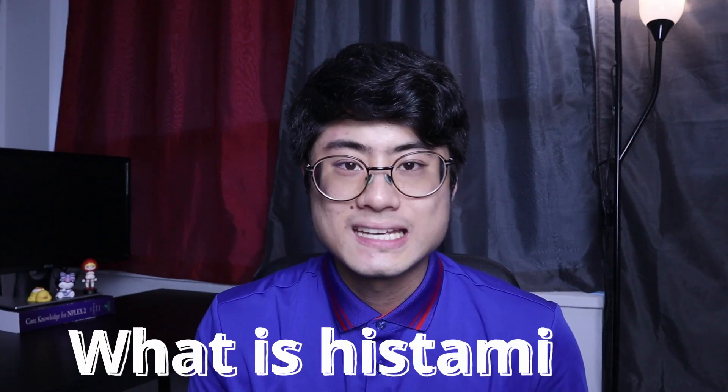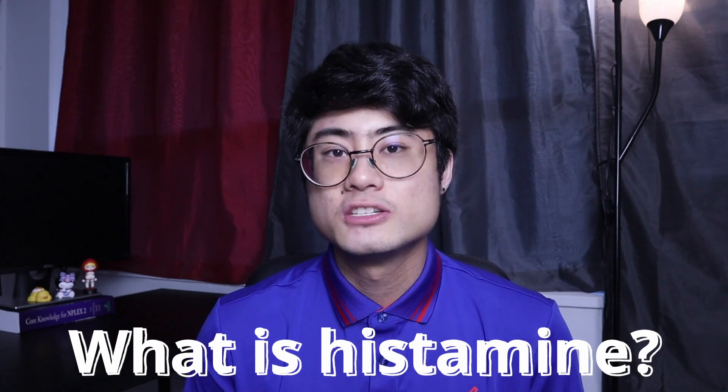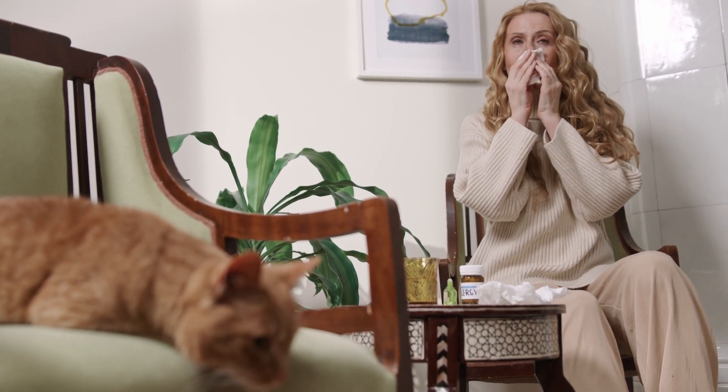So what the heck is histamine? Histamine is a natural messenger in the body and is usually produced by the immune system in response to an allergen. You'll know these responses as allergy symptoms — for example, a runny nose, itchy eyes, hives, or maybe some congestion.